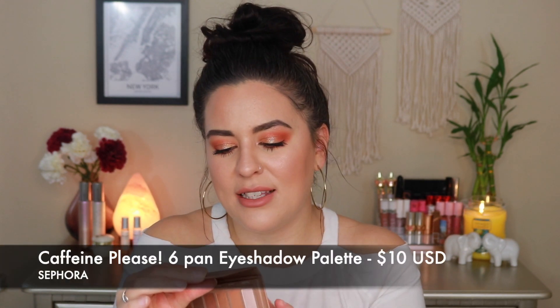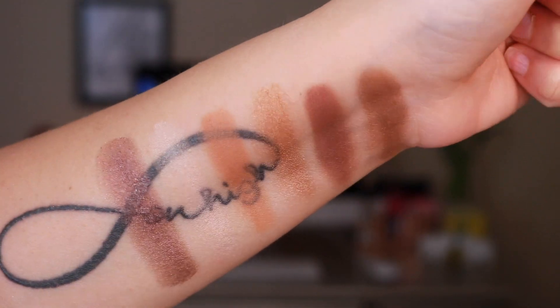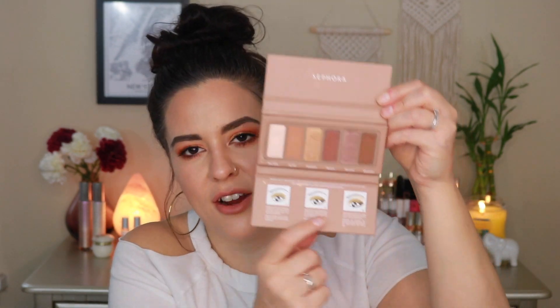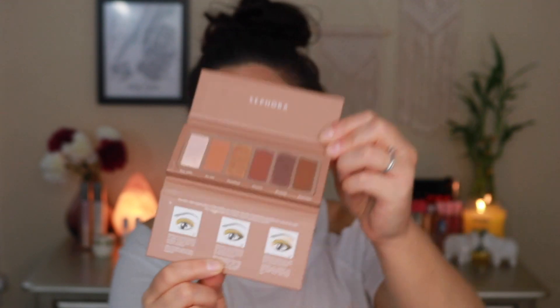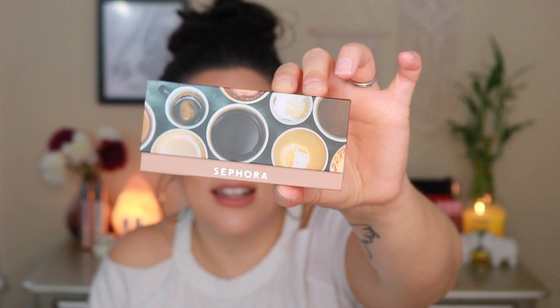The last eyeshadow option is from Sephora's own brand — the Caffeine Please six-pan shadow palette. More neutrals, beautiful and easy to use. I love the packaging; it has cute little coffee mugs on it and includes tutorials inside showing different eye looks you can create. It's simple and great for travel or for those who just want everything in one palette without packing a lot.